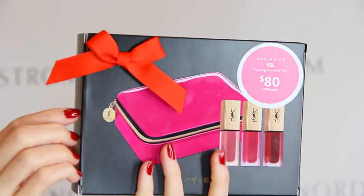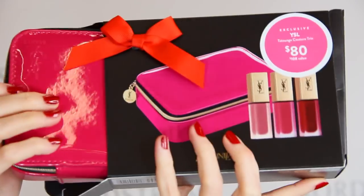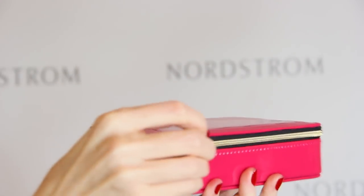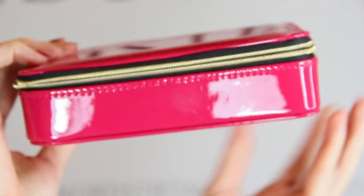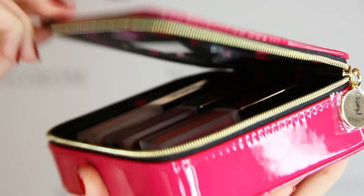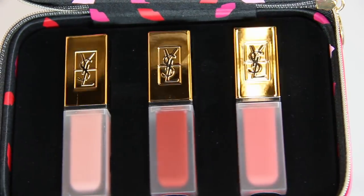The second YSL set is a really cute pink travel bag with three Tatouage Couture liquid lipsticks for $74. These lipsticks are incredibly long-wearing, and this is one of the best gift bags I've seen this year. I love the hard case bottom because it's great for traveling to store jewelry or makeup that's easily breakable, and the color is so much fun. These are three of the most popular Tatouage Couture lipsticks.